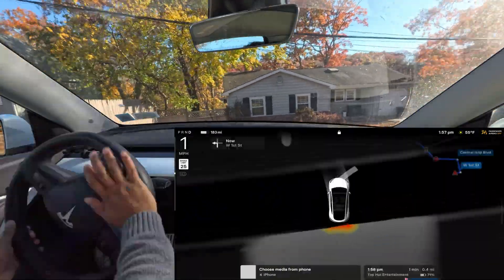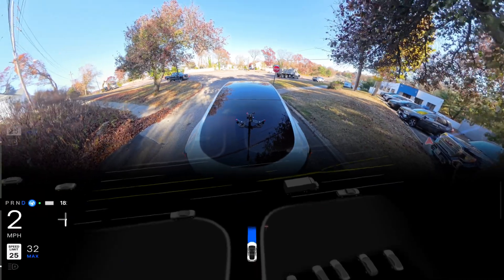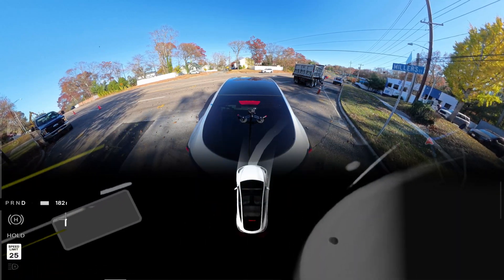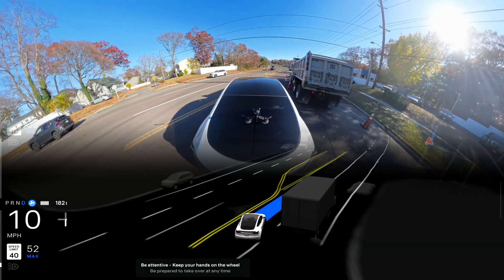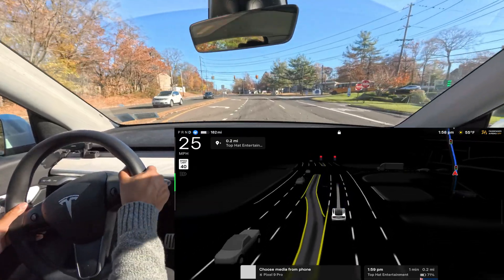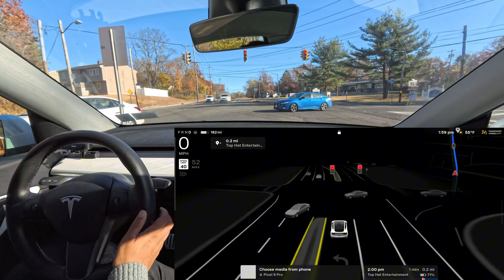Before we do another one, there's construction happening here and I want to see how the car handles it — we almost have to cross one lane to see on our left side. Oh no — this is bad. There's a car coming from the left and the car was proceeding anyway. That red car was coming fast, so I had to take over. Very dangerous if the car had just proceeded there.